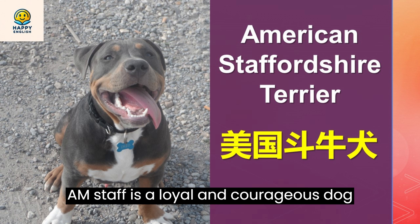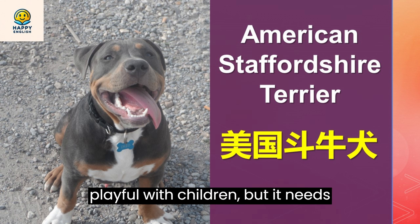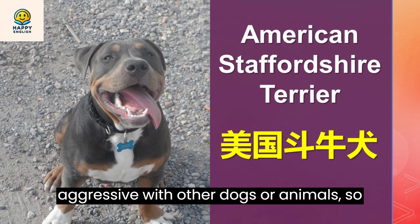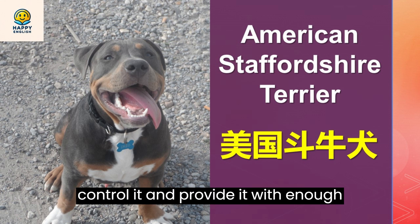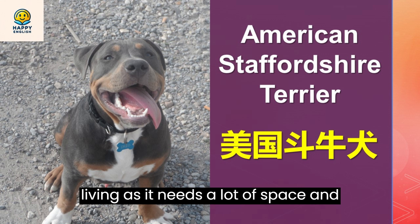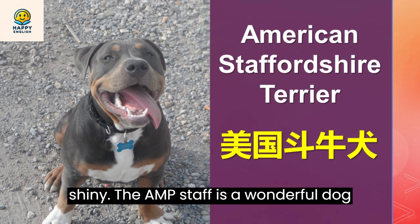The Amstaff is a loyal and courageous dog that loves its family. It is friendly and playful with children, but it needs proper socialization and training from an early age. The Amstaff can be aggressive with other dogs or animals, so it needs a responsible owner who can control it and provide it with enough exercise and mental stimulation. The Amstaff is not a good choice for apartment living, as it needs a lot of space and activity. It also needs regular grooming to keep its coat clean and shiny.